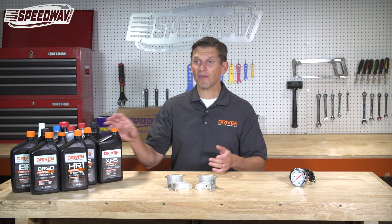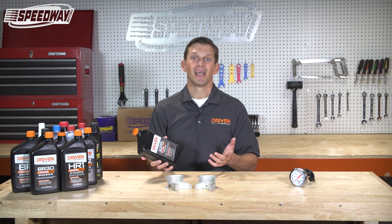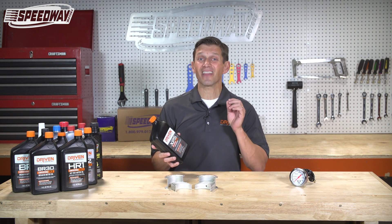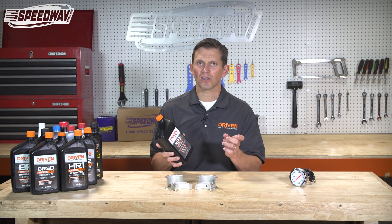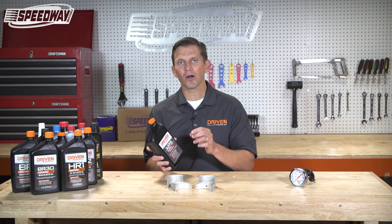You may have heard that a 20W50, for example, is a 20 when it's cold and a 50 when it's hot. But if you think about it, that's actually wrong. That would mean the oil gets thicker as it got hotter. So it's not a 20 when it's cold and a 50 when it's hot — all oils get thinner as they get hotter.